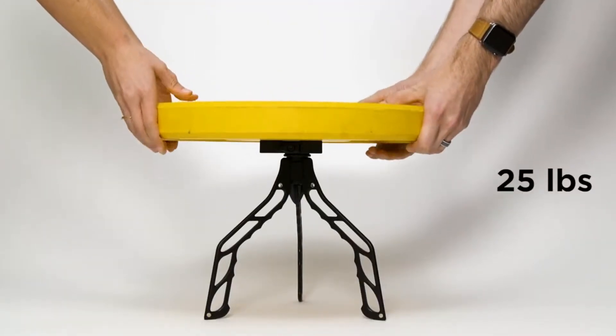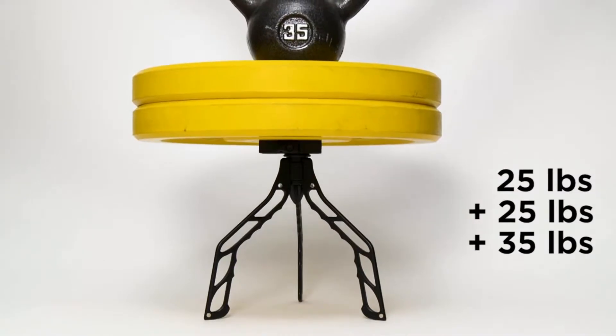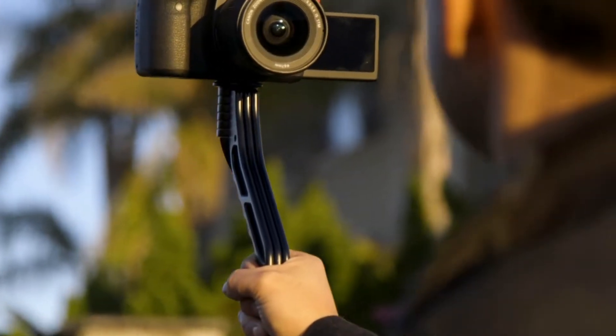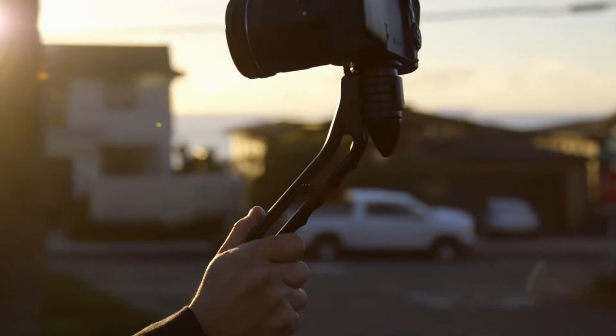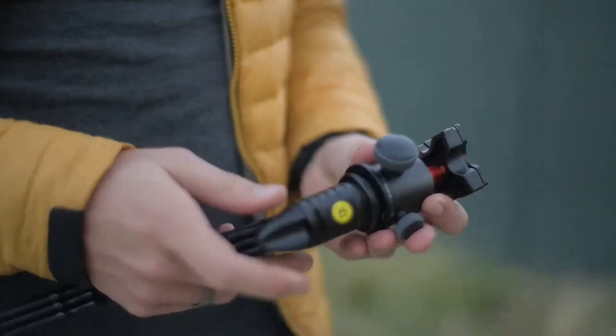Switchpod is built to last. It's made with an aluminum alloy — not plastic — so it will hold whatever camera, lens, and accessories you put on top of it. Yet it only weighs 11 ounces, or 315 grams. That's less than your morning mug of coffee, minus the coffee.